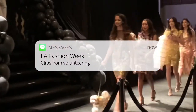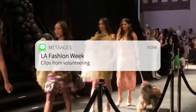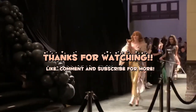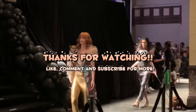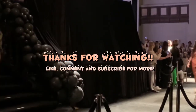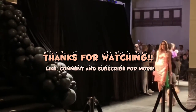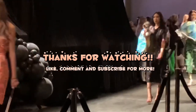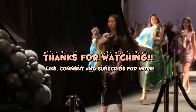Thank you so much for watching! If you have any questions about FIDM, fashion school, or anything like that, feel free to reach out to me on Instagram — I'll have my handle in the description box below. I hope you enjoyed watching this video as much as I had fun making it. Thank you for watching!